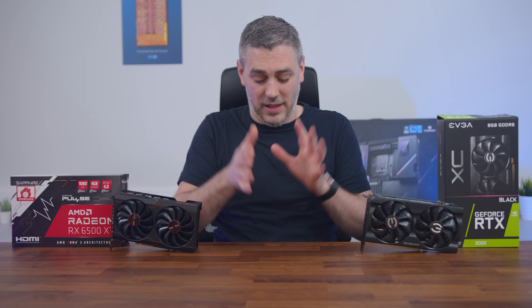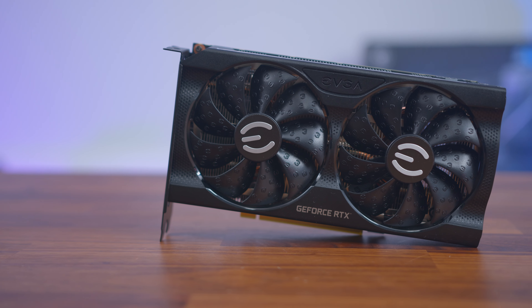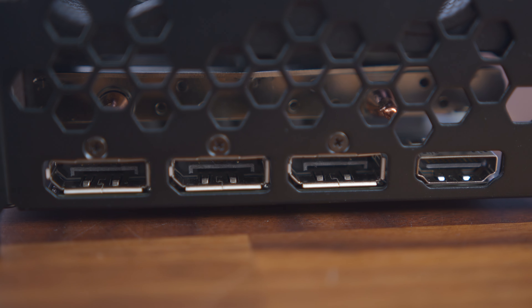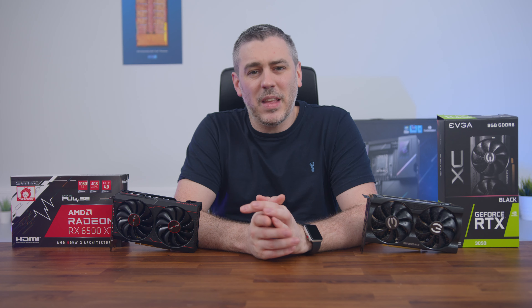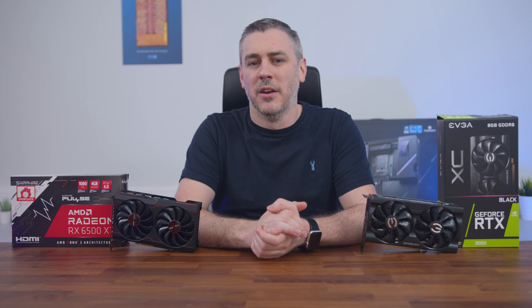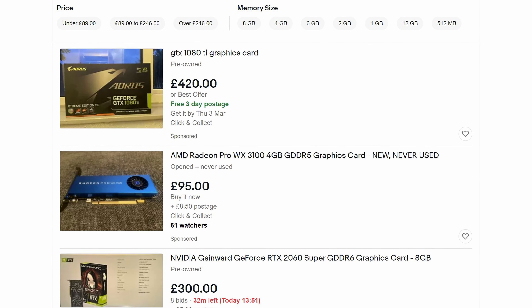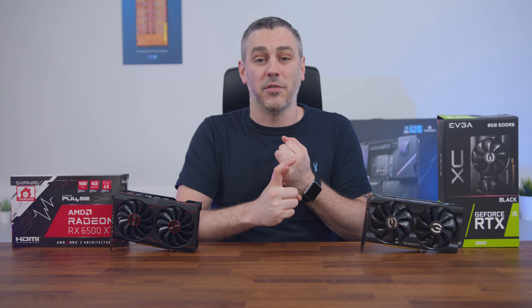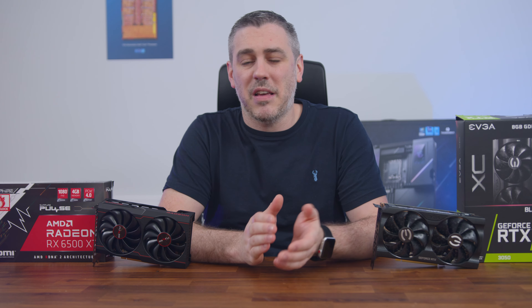If you are in the market right now — at this specific moment — for a new GPU, or maybe building your very first PC, then the RTX 3050 is the logical choice. Even with its slightly inflated price over the 6500 XT, it just offers more in all areas. The other option is to head to Facebook Marketplace or eBay and buy something older for around the same price, but that comes with its own problems: the risk of buying a card previously used for mining, having no warranty, and potentially even getting scammed.